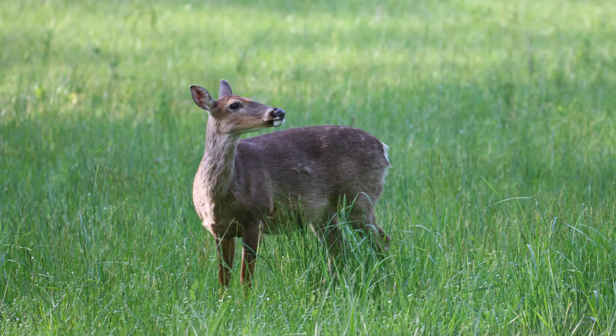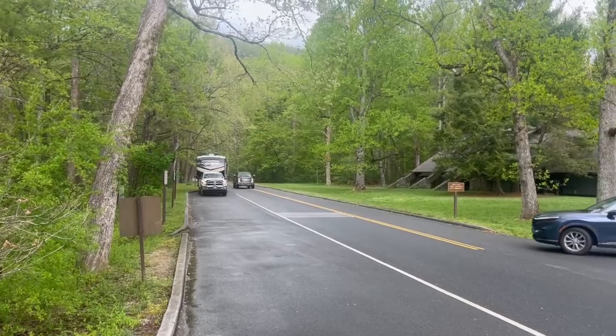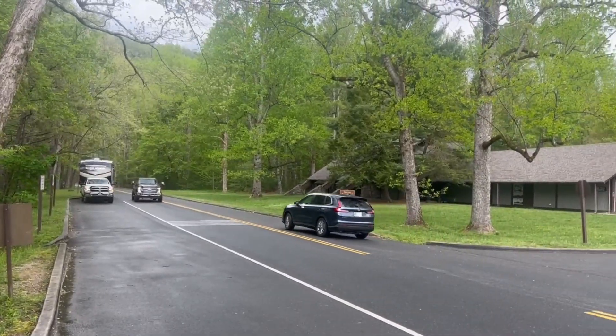Now if you go over to the general store, there's going to be five million people in there because it's the only store within 10 miles. They do have a restaurant over there and there's a little bit of Wi-Fi in the pavilion right behind there if you need to get a text out or something.